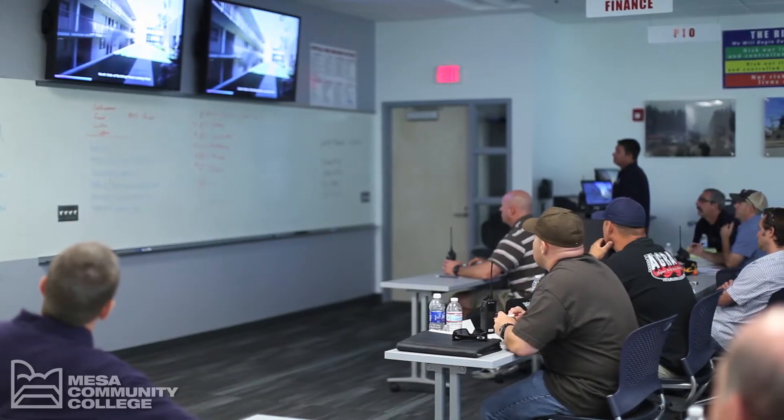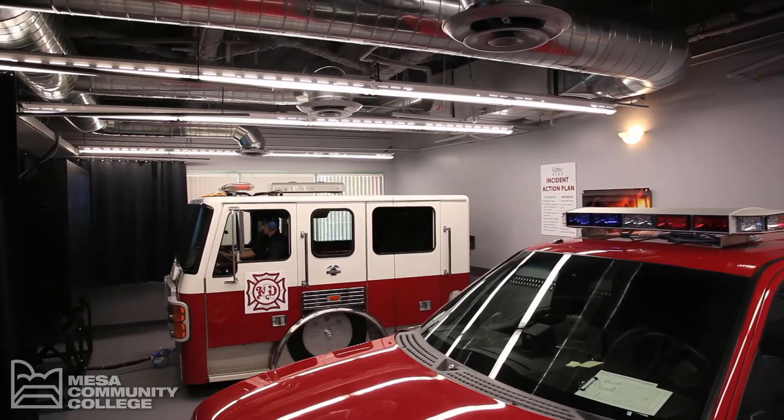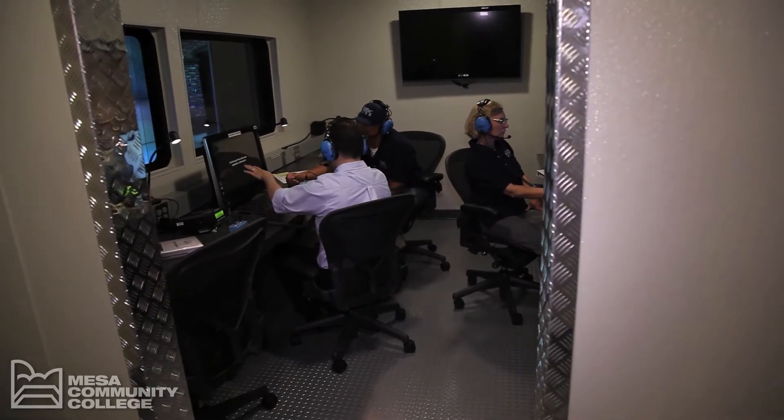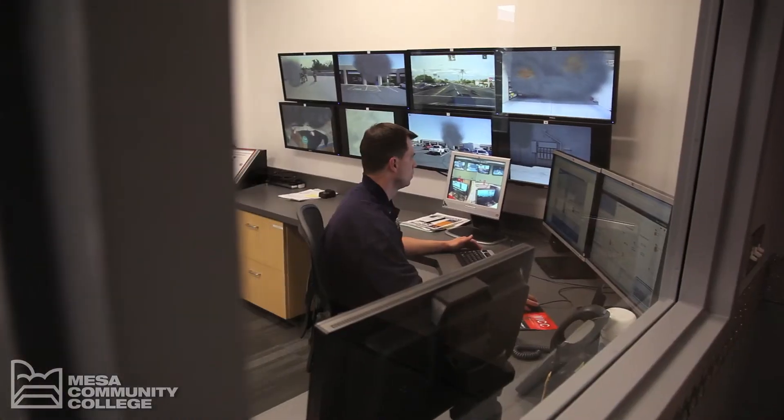So now, let's begin our tour. The VIC has five major components: the classroom, response vehicles, command response vehicle, sector rooms, and the control room.